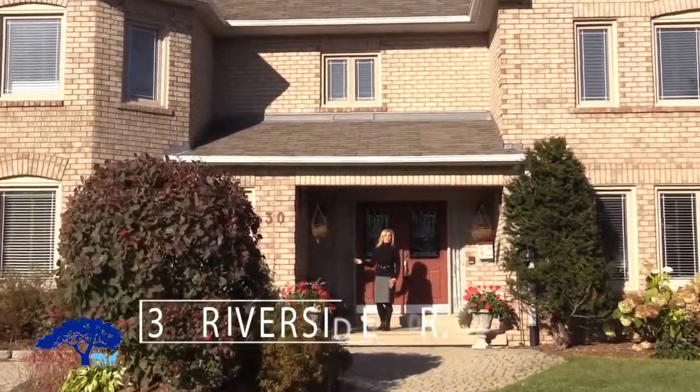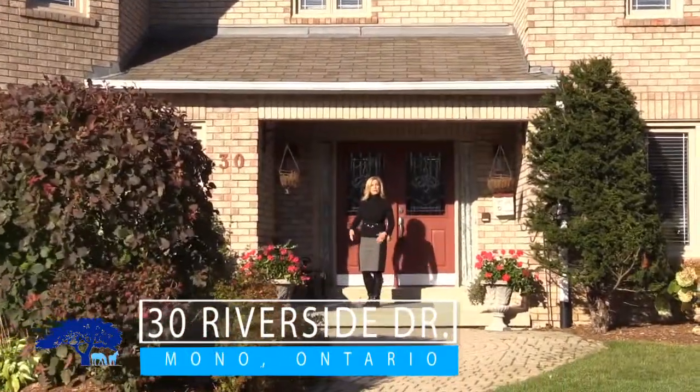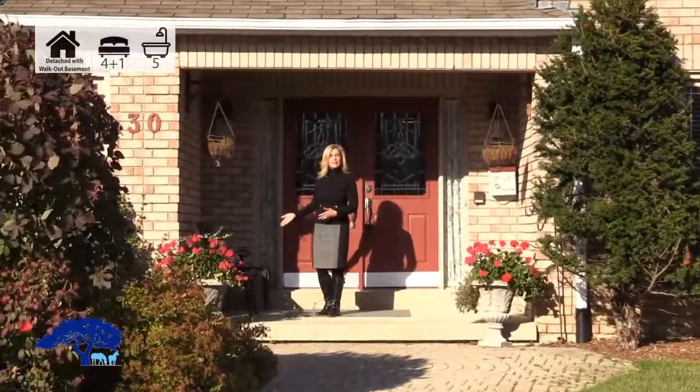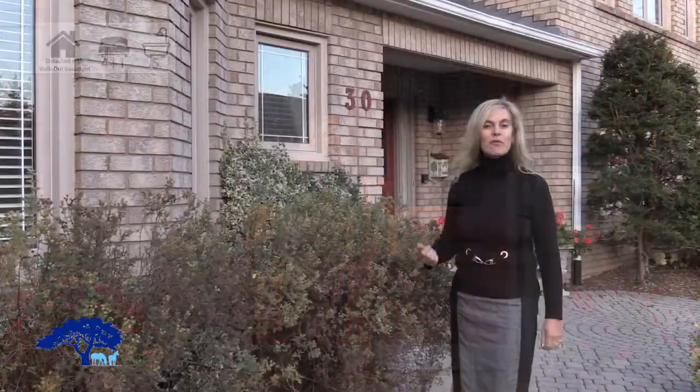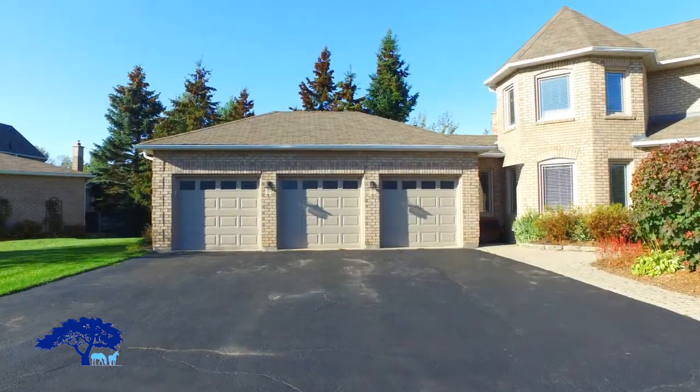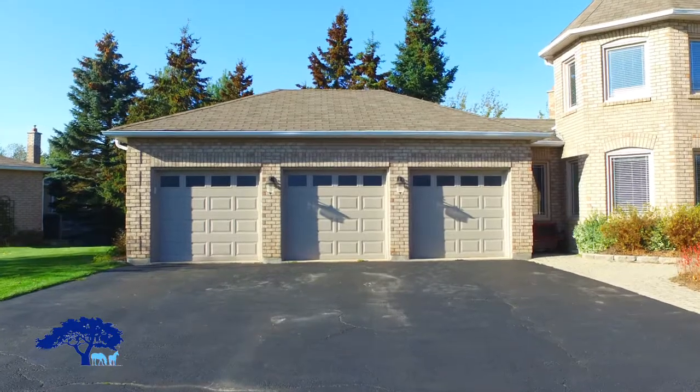This gorgeous four-bedroom, two-story home has a walkout basement with a second kitchen and an extra bedroom downstairs. Before we go inside, I want to show you the backyard.